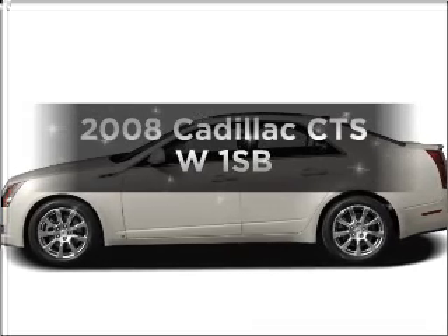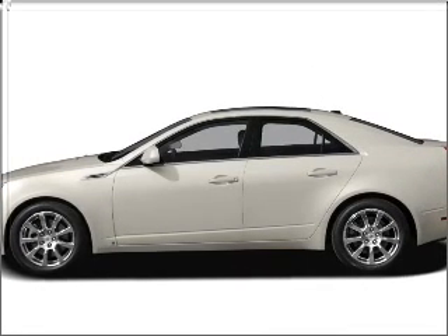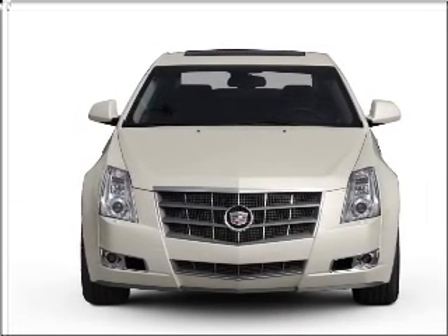Imagine yourself in this 2008 Cadillac CTS. This is the set of wheels you've been looking for, with a solid six-cylinder engine that responds smoothly to its automatic transmission.